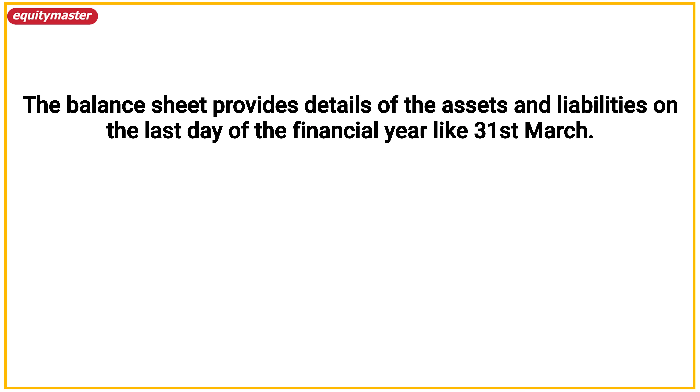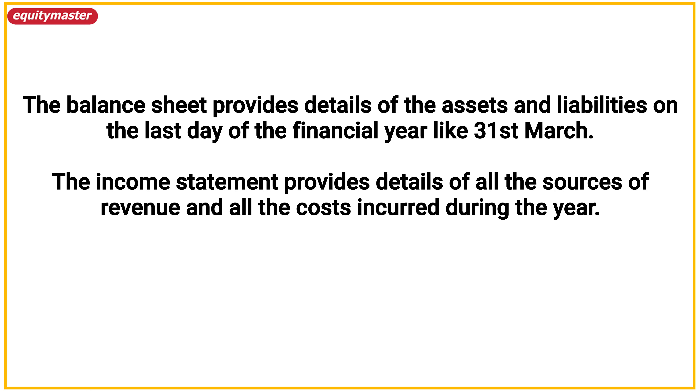Briefly check the shareholders section as well for any changes in shareholding pattern. Have the promoters or the leadership bought or sold shares? If yes, then how much? Have they provided any reasons for the same? Also, check if fresh shares were issued or bought back and in what amount. Finally, check if any shares were pledged or revoked during the year, along with the purpose of the same. All this should not take you more than 15 minutes.